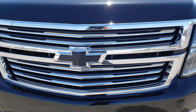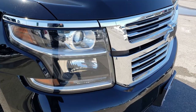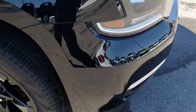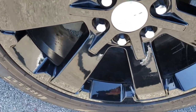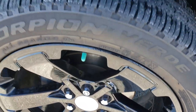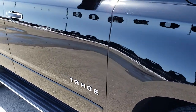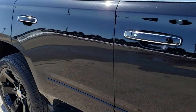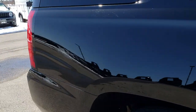The front grille is in excellent condition — no cracks, no chrome peeling or anything like that. The passenger side rim is in pretty nice condition as well, and as we go down this side of the vehicle you can see just how clean that body is, how reflective and mirror-like that paint is.